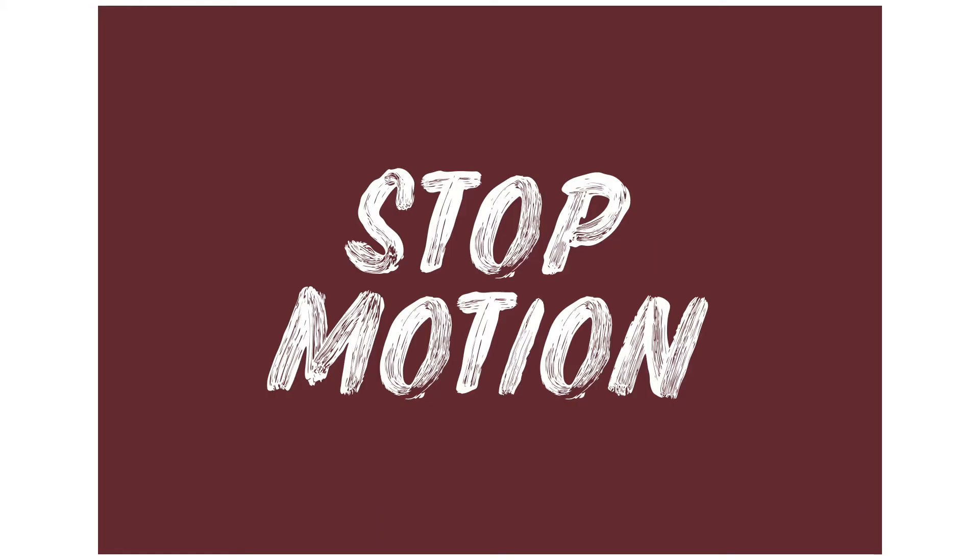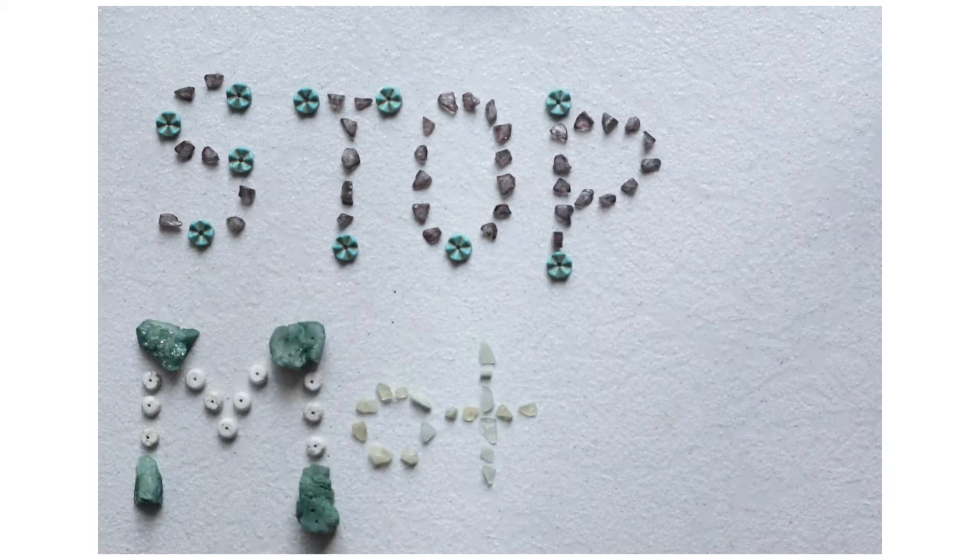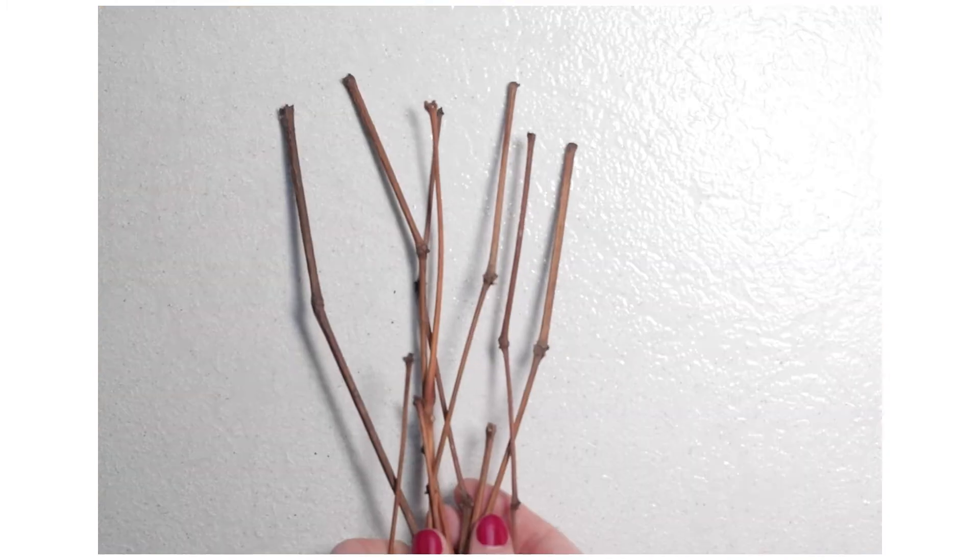I want to talk about stop motion. Stop motion is so much fun for so many reasons. If you have toys or action figures, you can make a whole film just by using stop motion in your house. If you have a printer, if you can paint, you can animate these things. There are so many ways to look at doing stop motion, but it's a really easy way to make titles and animate things that otherwise wouldn't have had movement.